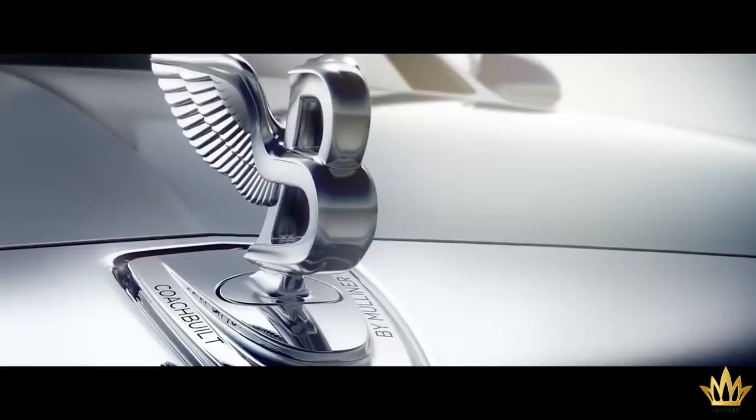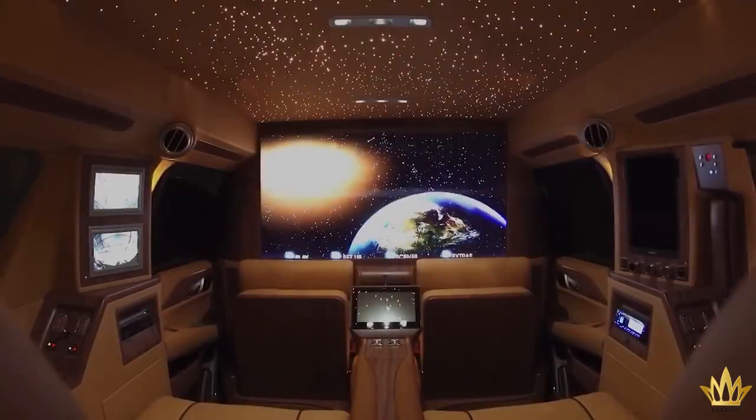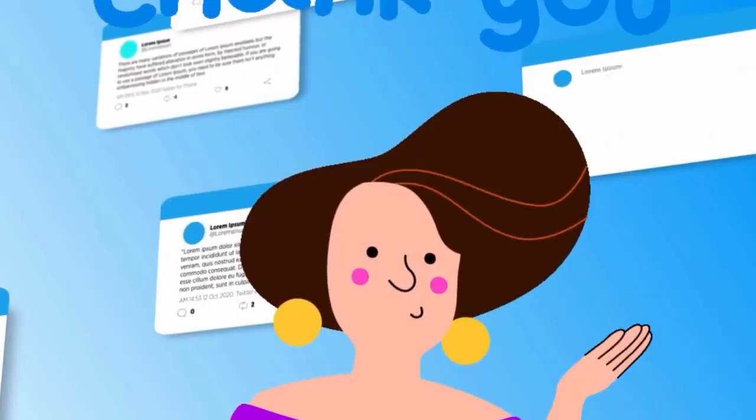Let me know in the comments below if you enjoyed the video and make sure to leave a like, subscribe, and turn on post notifications as always. Thank you in advance for your feedback. I am Miss Luxurious signing off for now. Do not forget to visit our YouTube luxury channel Luxoid to explore the exemplification of great comfort and extravagant living.